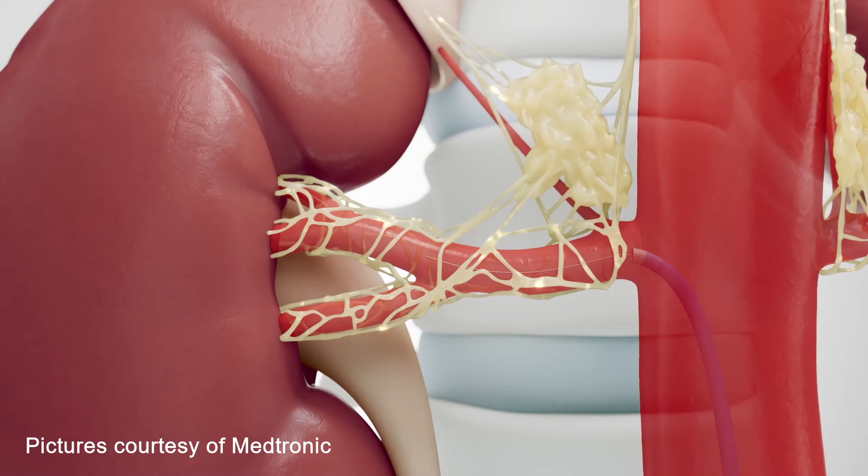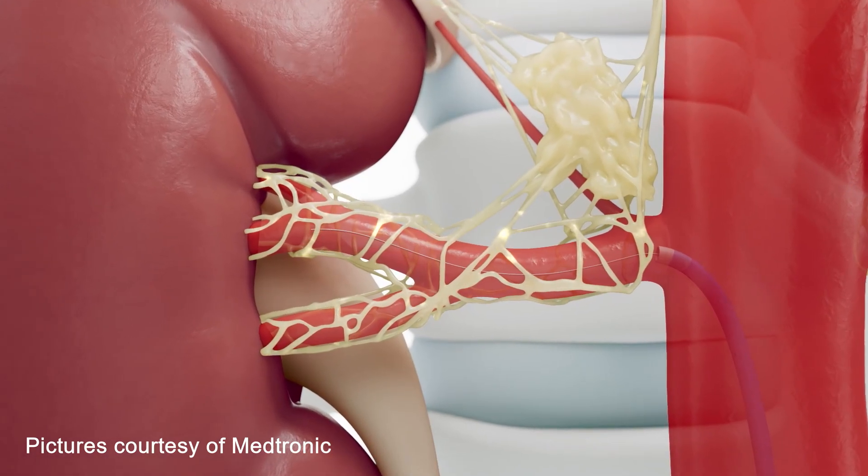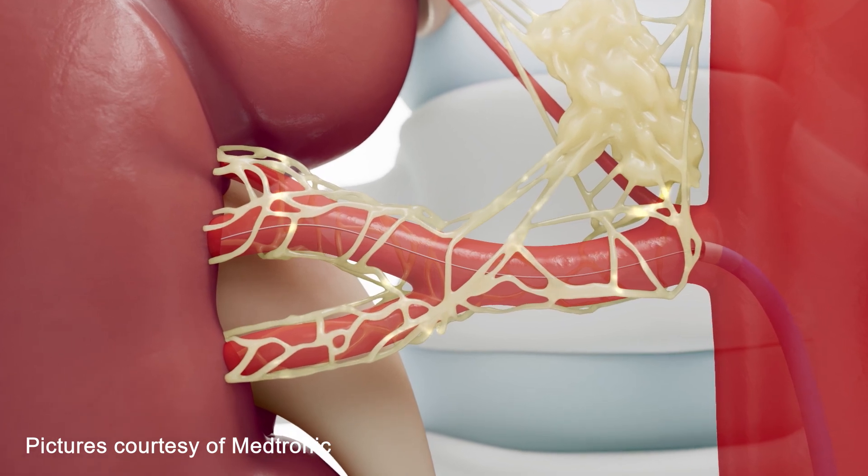I've been part of the development of a new technique that helps treat high blood pressure. It's called renal denervation. We know that blood pressure is driven by highly active nerves that are wrapped around the arteries or blood vessels that feed blood to the kidneys.